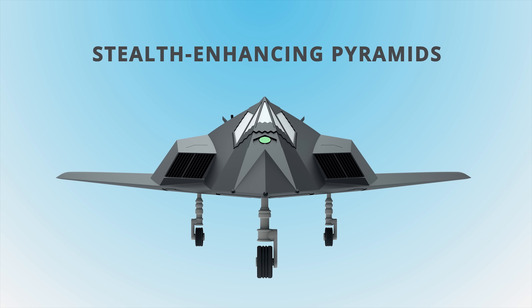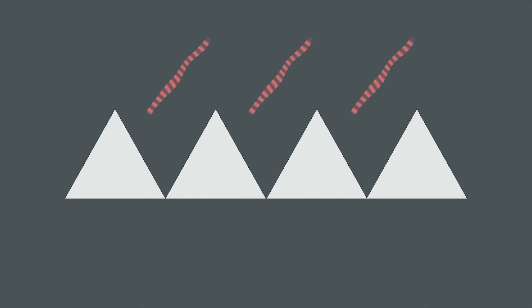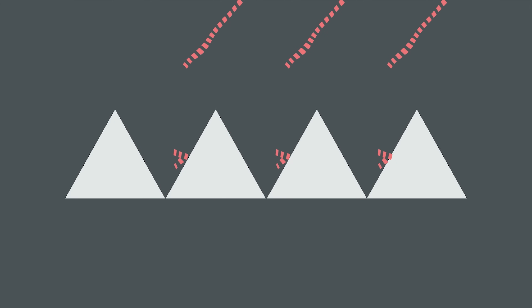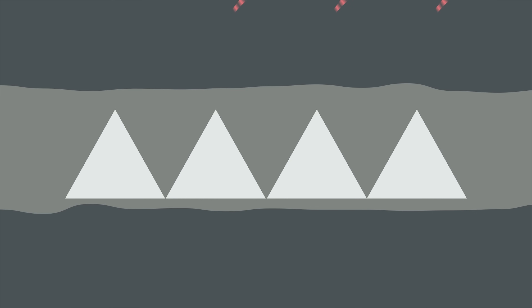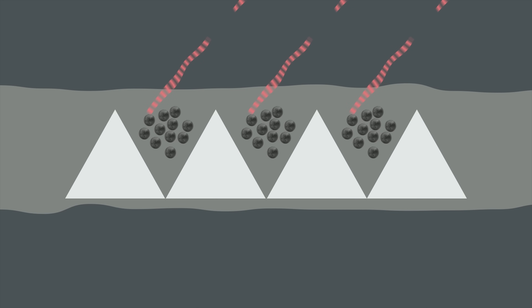Next up, we've got stealth-enhancing pyramids. Because of their shape, radar waves that hit specially configured pyramids reflect off of them repeatedly, losing energy each time they do. These pyramids can be placed underneath the aircraft's skin, or really small ones can even be combined with paint, helping direct radar waves to the iron particles mentioned earlier, weakening them even more.